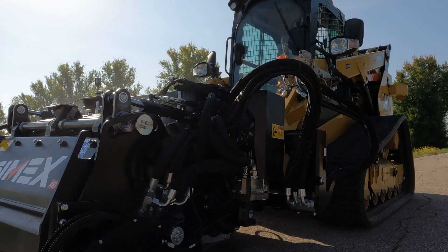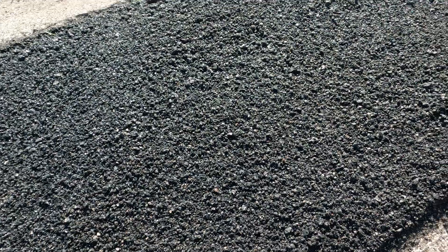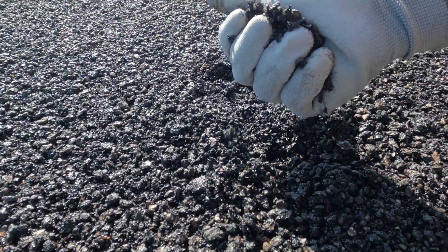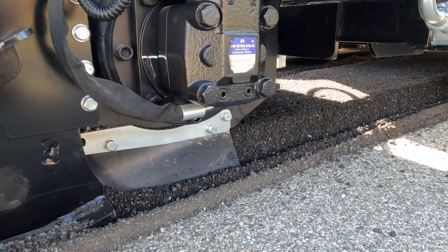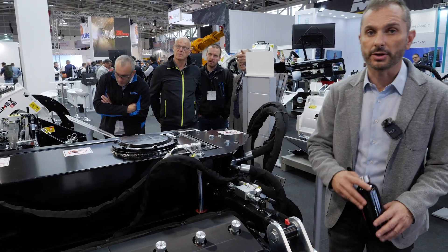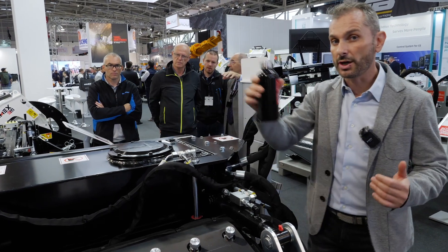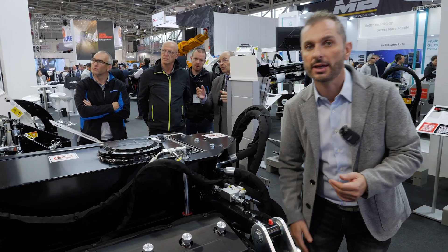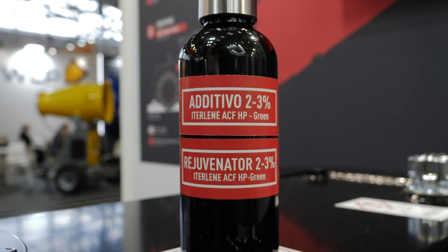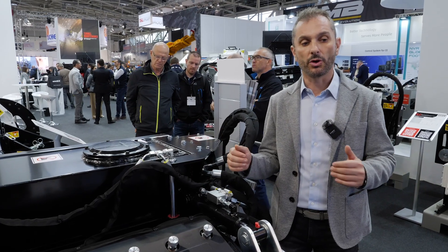This is a brand new attachment which has the capacity of repairing and recycling the asphalt on the same site without adding anything and without heating anything. After a first traditional milling phase, there is a second working phase where the machine mixes the milled material together with a special regenerating oil present in the tank of the machine. A second drum inside the attachment mixes the dark asphalt together with this additive, and the material left in the trench is ready to be compacted. After just 10 minutes, the road is ready to be driven on.